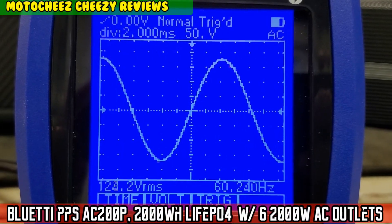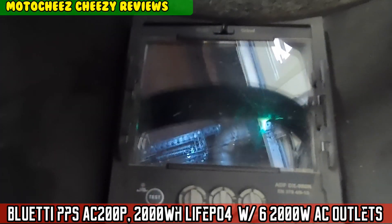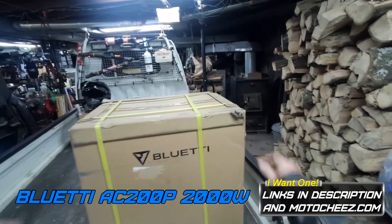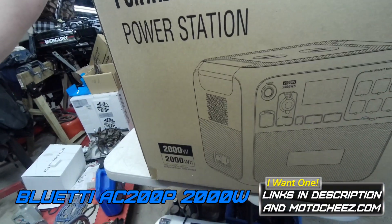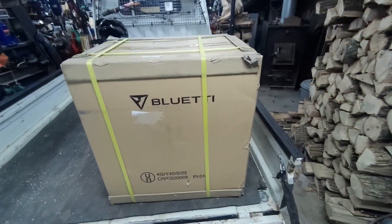On today's episode of Moto Cheese — look at this, the biggest BluEtti yet, and she's heavy too. This is the BluEtti 2000-watt, 2000 watt-hour portable power station. I've been waiting for this one — this one is a monster.